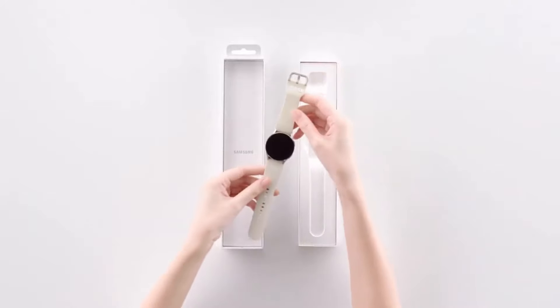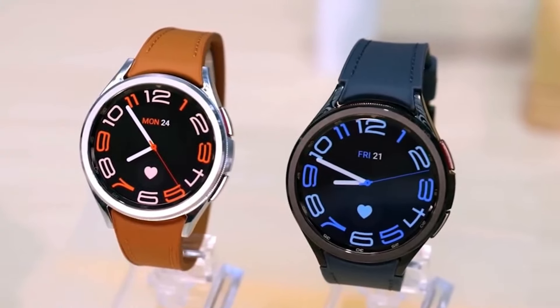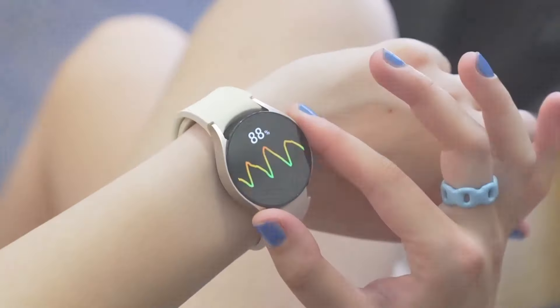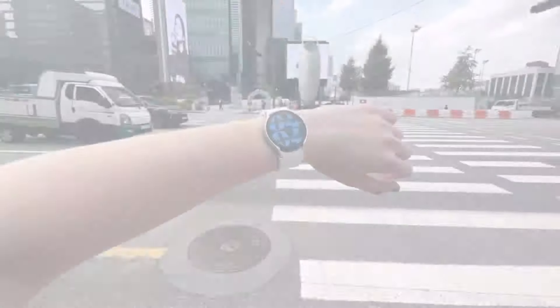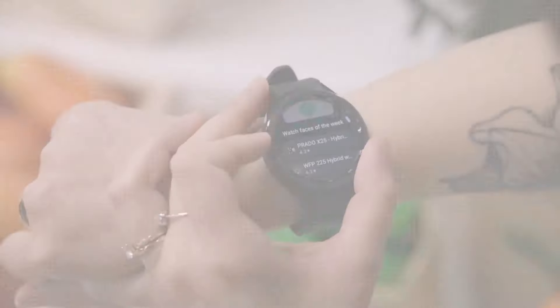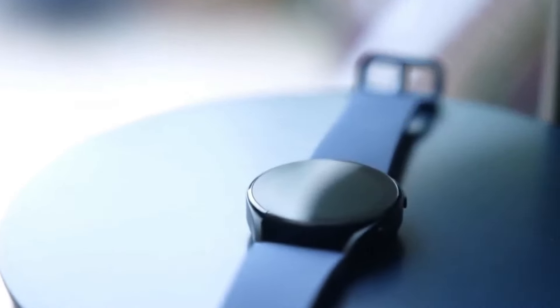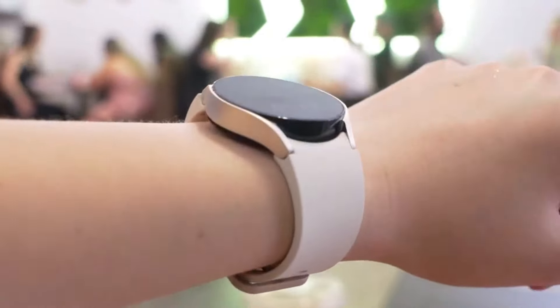Leaked renders of the Galaxy Watch 7 Ultra reveal a sleek design overhaul, blending a square face with classic circular aesthetics. Noteworthy upgrades include a third physical button, larger speaker grills, and refined watch band integration.